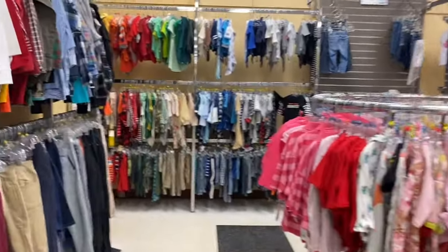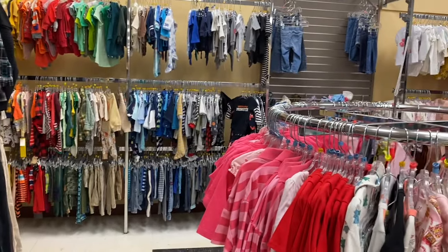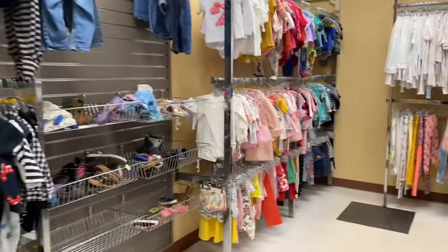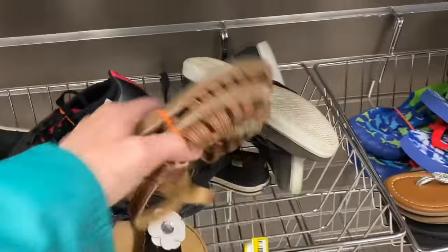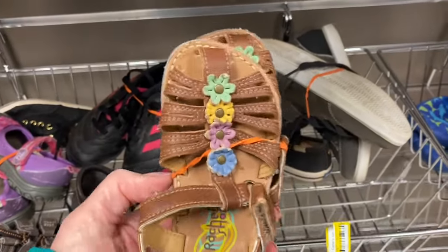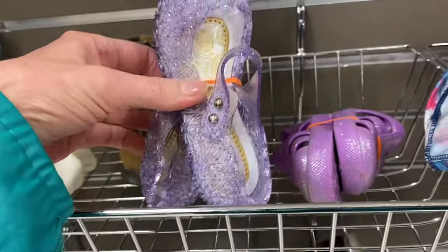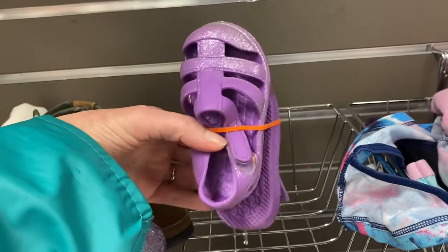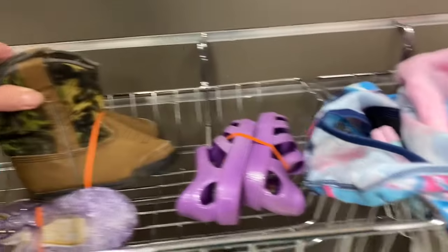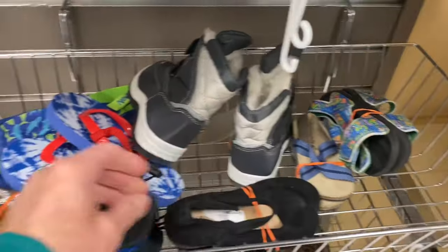Pay close attention to the clothing sections — they color code the clothing rather than putting it in order by sizes. I really like this. It makes everything look nice and uniform, and if you're looking for a red shirt, you walk straight to the red shirts. If you have little children, the cheapest way to buy shoes is to buy them used because kids grow out of their shoes so fast. Shoes are too expensive to buy brand new. Most of these kids' shoes look like they might have never even been worn.